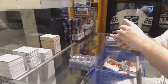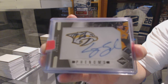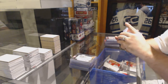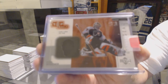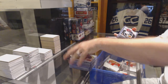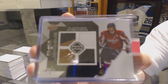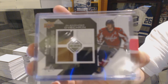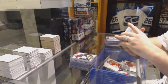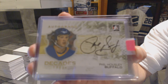For the Nashville Predators, we've got a Phenoms rookie auto of Craig Smith. For the Philadelphia Flyers, a top shelf game-use leg pad — Brian Boucher. For the Washington Capitals, a black diamond quad jersey — Alex Ovechkin. For the Buffalo Sabres, decades autograph — Phil Housley.